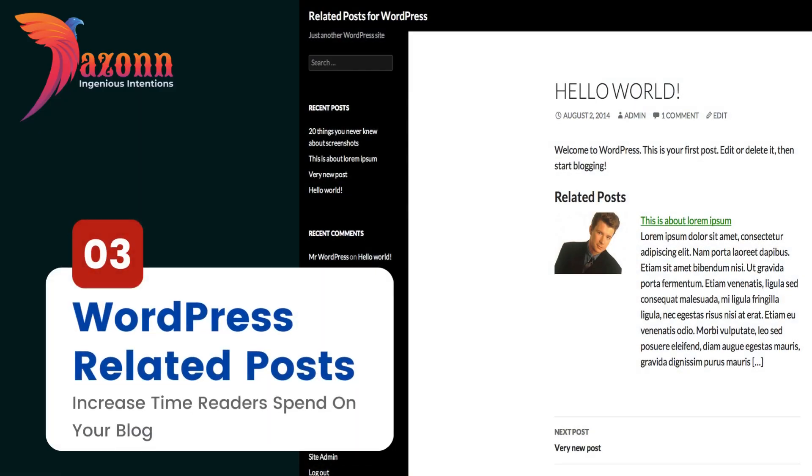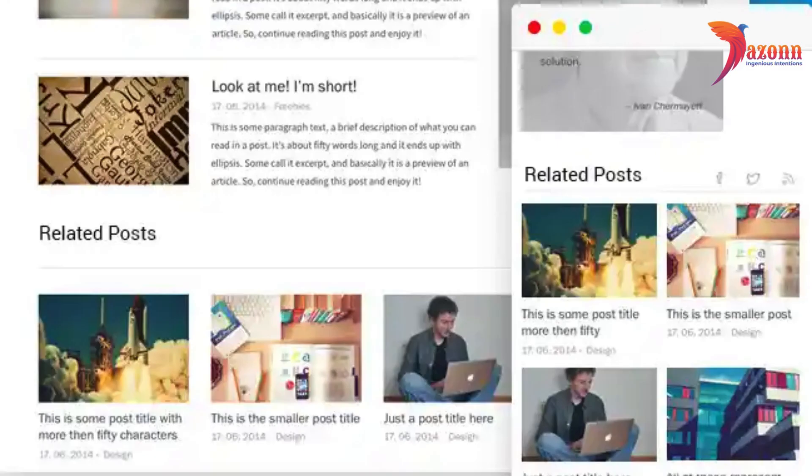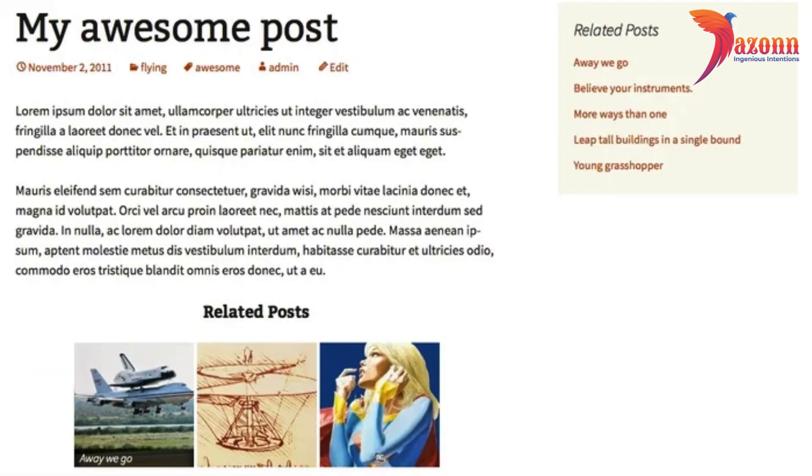Number 3: WordPress Related Posts — Increase Time Readers Spend On Your Blog. Pop-ups, however, are not the key way to increase user engagement with your website. Your content is — showing pieces that are related to what your visitors are currently reading will make them spend more time on your website and explore.